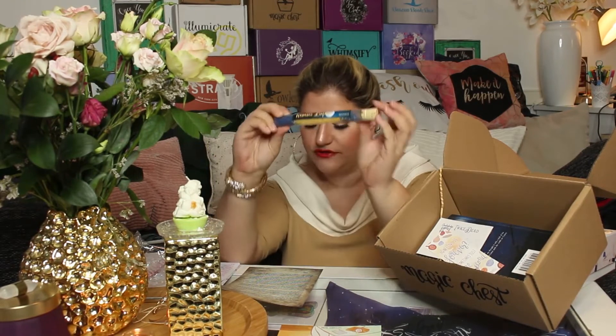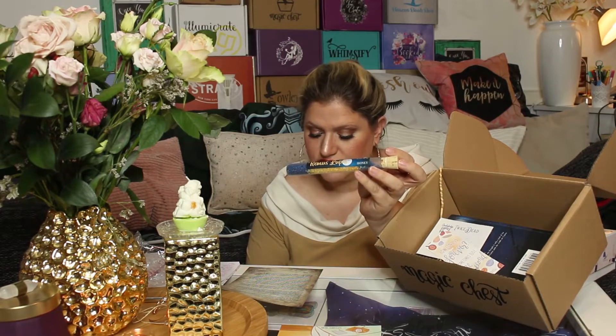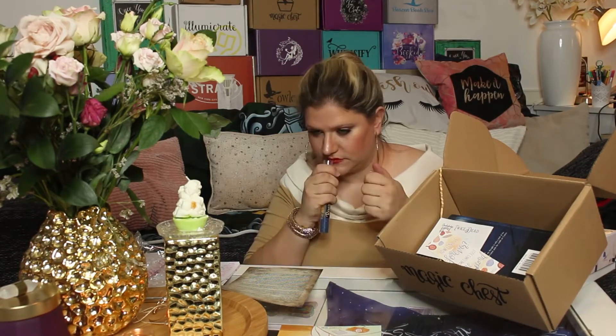The next item is again in bubble wrap. This is a Remus Lupin bath salt. The card reads: 'When you struggle, remember that you have loved ones who care for you and will help you in times of need. Remus Lupin only started embracing who and what he was when his friends walked the road of life beside him — remember that you never have to fight alone.' It's the exclusive Remus Lupin bath salt by Chest of Fandoms. It has a really nice scent — I'm actually going to use that.